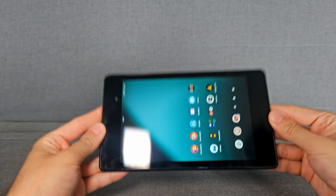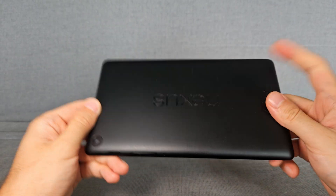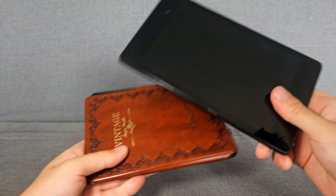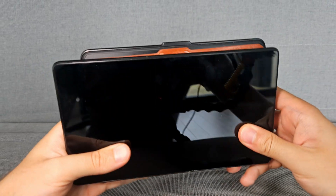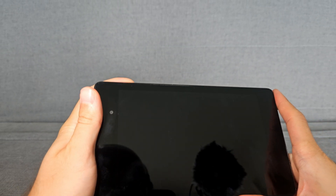One thing worth noting is that a Full HD display on a tablet of this size is quite rare even by today's standards, so this is really a good thing. I really like the shape and format of this tablet. Here on the side I have my Kindle, which I use to read books. It's a little bit longer but less wide than the Kindle, so it's a perfect size.